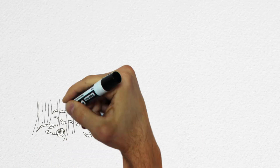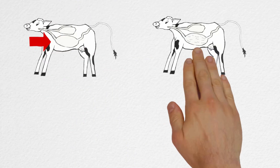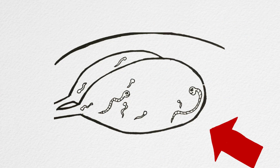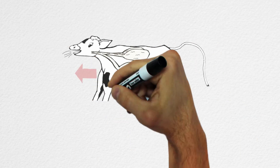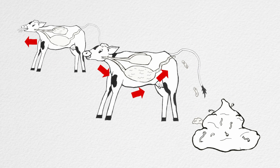Lungworm infection on-farm has been estimated to cost up to 150 euro per cow. The lungworm larvae are on the pasture, they're ingested and swallowed by the cow, and they go to the gut. From the gut they migrate to the lungs where they turn into adults. The adults then lay eggs, the eggs hatch into larvae — the immature forms again — which are coughed up, swallowed, and then pass out in the dung, causing further pasture contamination.